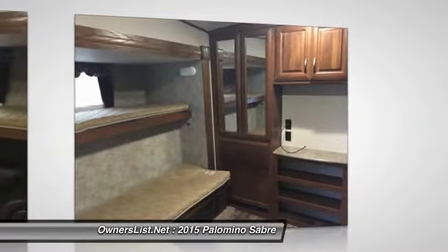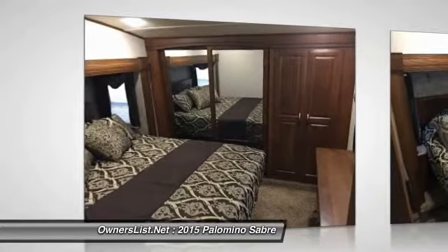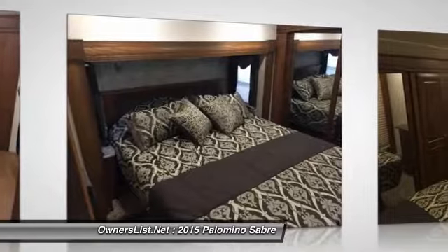Two air conditioning units keep this camper comfortable all summer. Central vacuum makes cleaning a breeze. Outdoor kitchen with fridge, microwave and gas burners. Large basement storage area, built-in bike rack on the back.